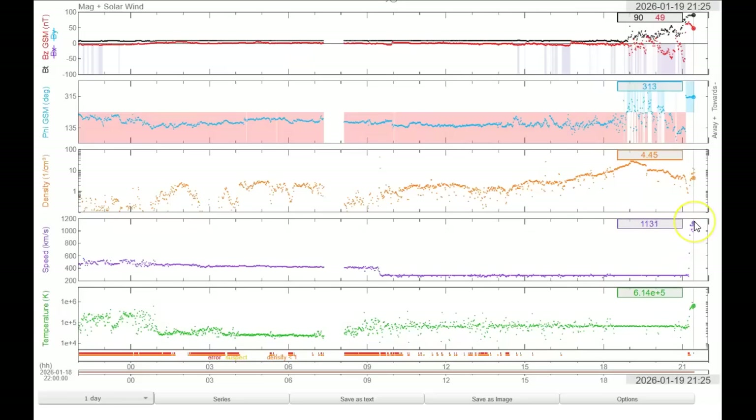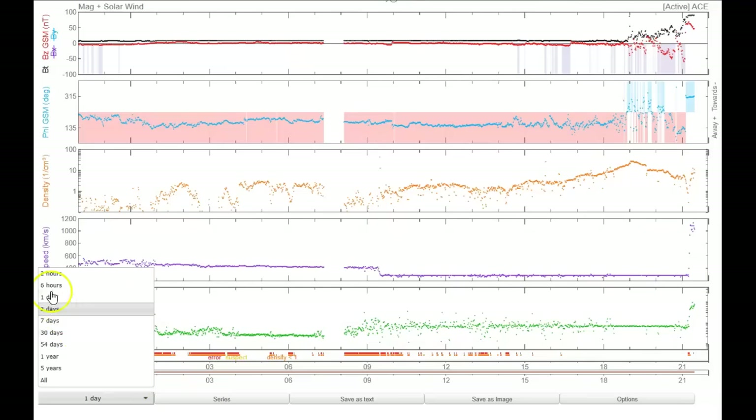We saw all types of stuff happening as the density hit before the solar wind. Let's look at what this means — 1131 kilometers per second. We're going to have to watch for quakes. This is strong, it's powerful. This is a brick wall from right there. Before I change this, I want to go to the last two hours.